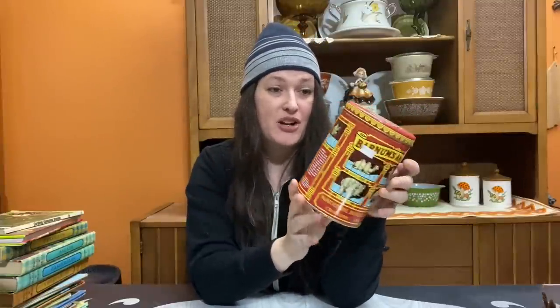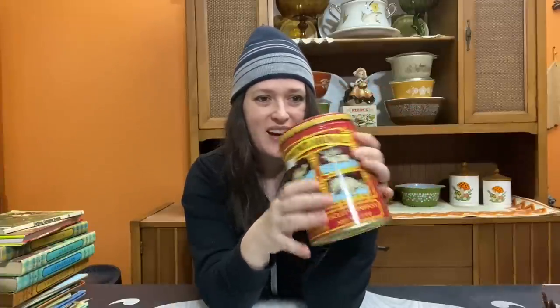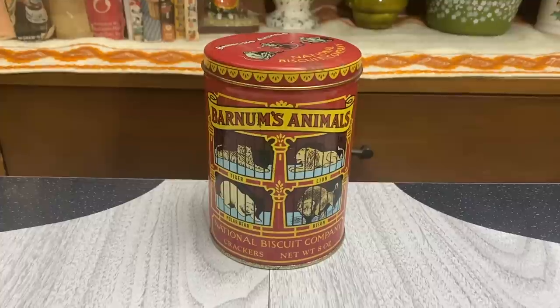Let's get into the haul portion of the video! I picked up things both to keep and a few things to resell. I'll start with the resell items. I love tins especially with bold graphics, and I found this vintage 1979 Barnum's Animal Crackers tin - they call it National Biscuit Company. The graphics are really nice with a little bit of patina but not too bad. It came out in 1979 but is actually a replica of the 1914 design - some cool history. I think it'd be cool to store cookie cutters in.